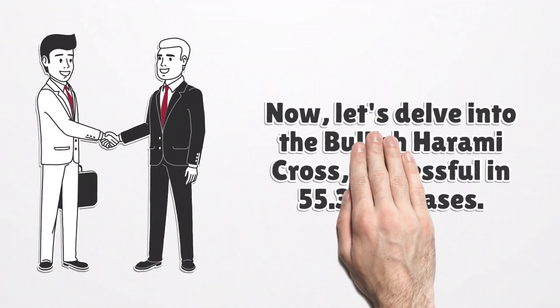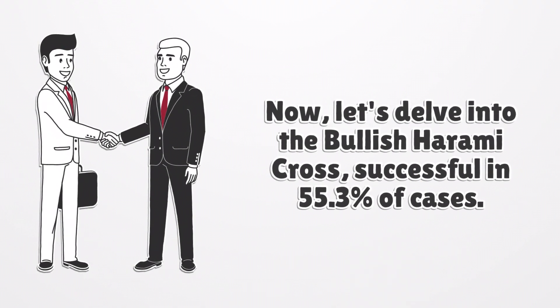Now, let's delve into the bullish harami cross, successful in 55.3% of cases. This pattern marks a possible end to bearish trends and provides an average profit of 0.58% per trade.